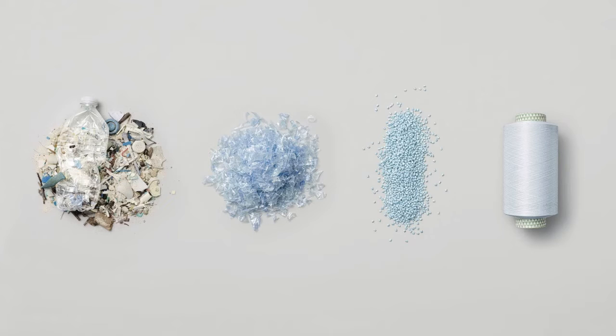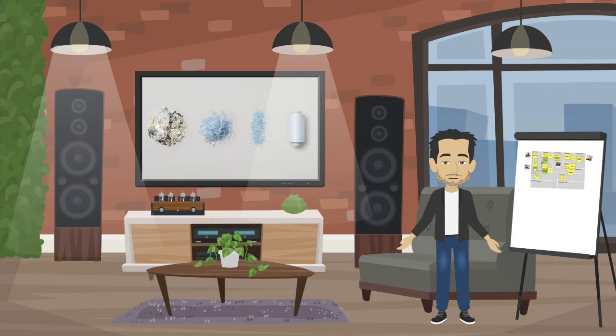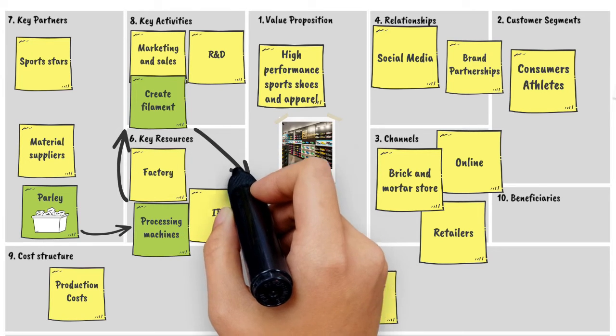New activities would be required to process the flakes into filament. The flakes are heated, dried and cooled, then cut into small resin pellets. Normally, polyester is made from petroleum. In this case, Adidas melts these pellets to create a filament, which is spun into what they call ocean plastic — a form of polyester yarn. Adidas uses ocean plastic to form the upper parts of shoes and clothing like jerseys.